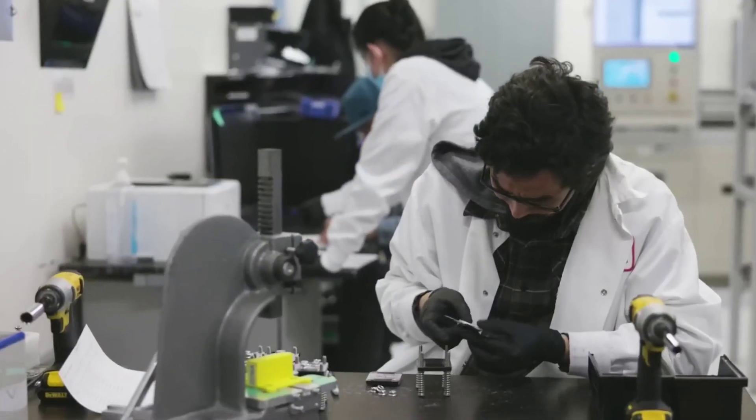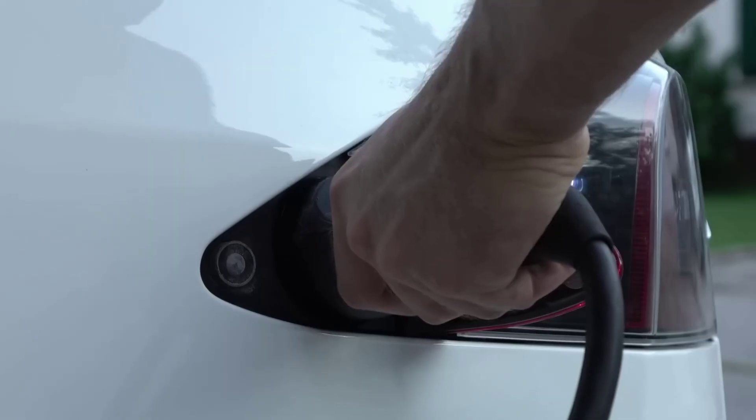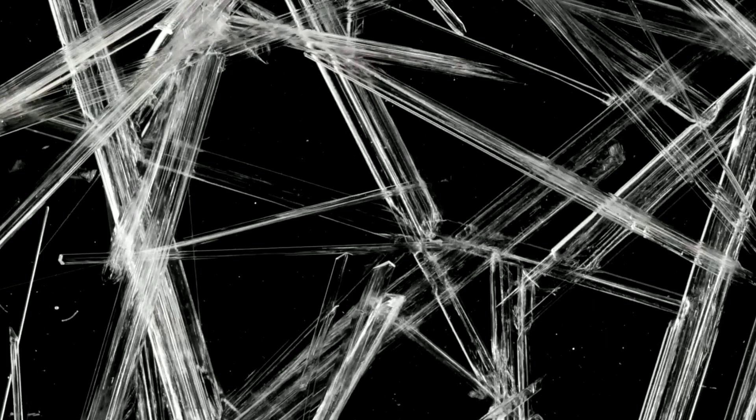The Biden-Harris administration is also supporting US battery manufacturing by launching the American Battery Materials Initiative and investing 2.8 billion dollars to boost domestic production. In conclusion, the silicon anode battery is a breakthrough technology that offers better performance and lower cost.